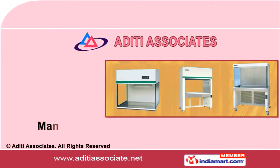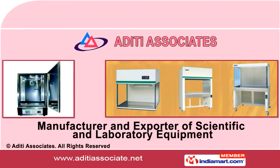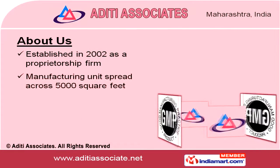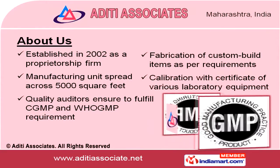Welcome to Aditi Associate, a prominent manufacturer and exporter of scientific and laboratory equipment. Established in 2002 as a proprietorship firm, our manufacturing unit is spread across 5,000 square feet.